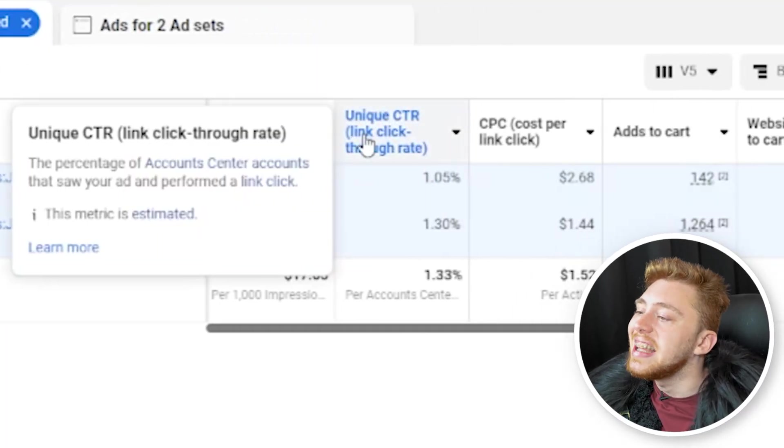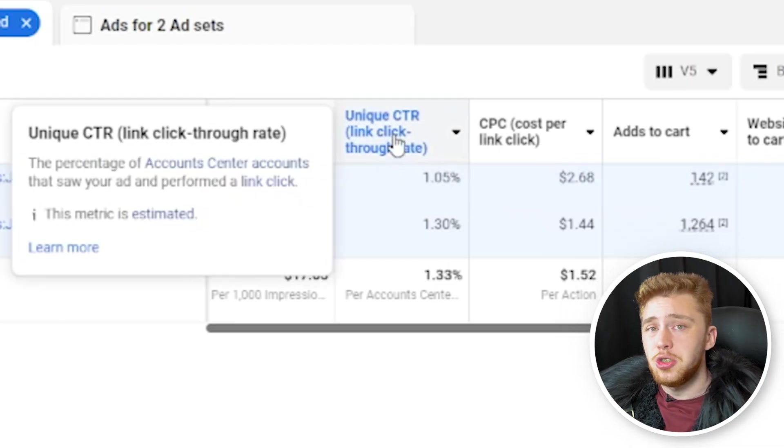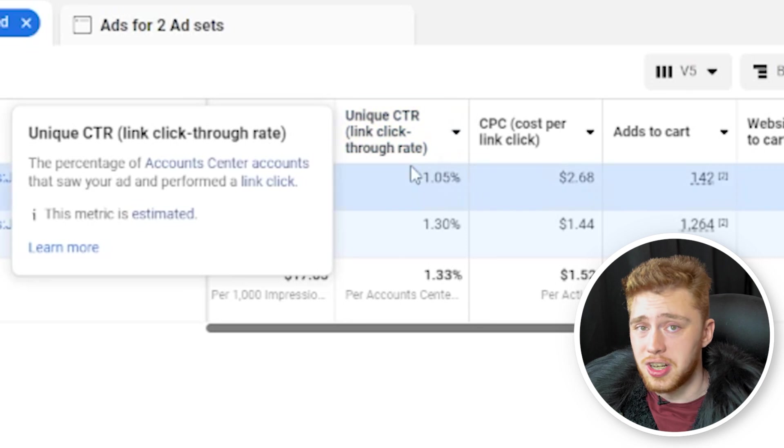Lastly, we'll take a look at unique link click-through CTR. The reason we use this rather than CTR all is because we want specific data. This limits it to one click per user, meaning the same user can't click on the same ad multiple times and artificially boost our CTR.